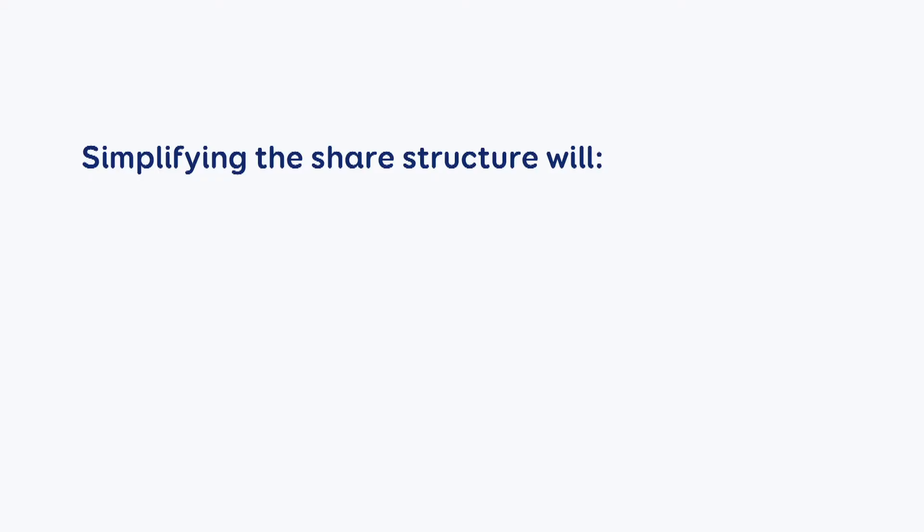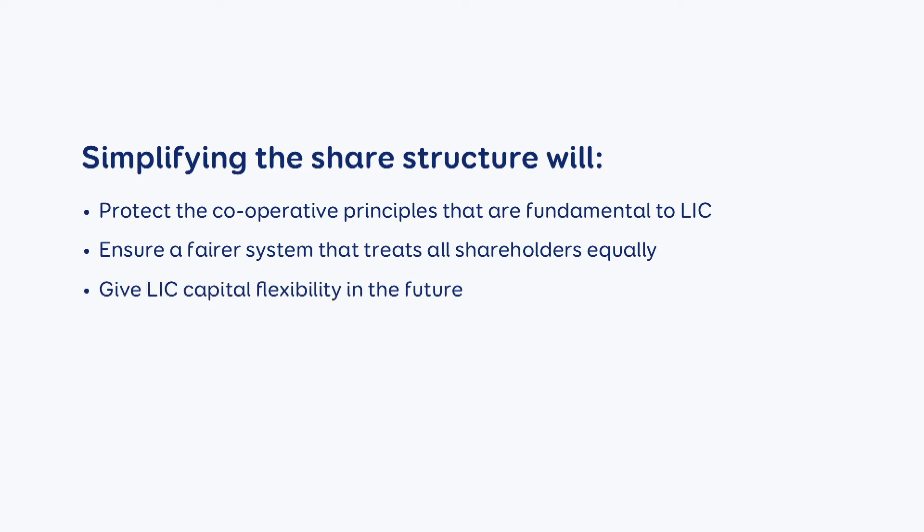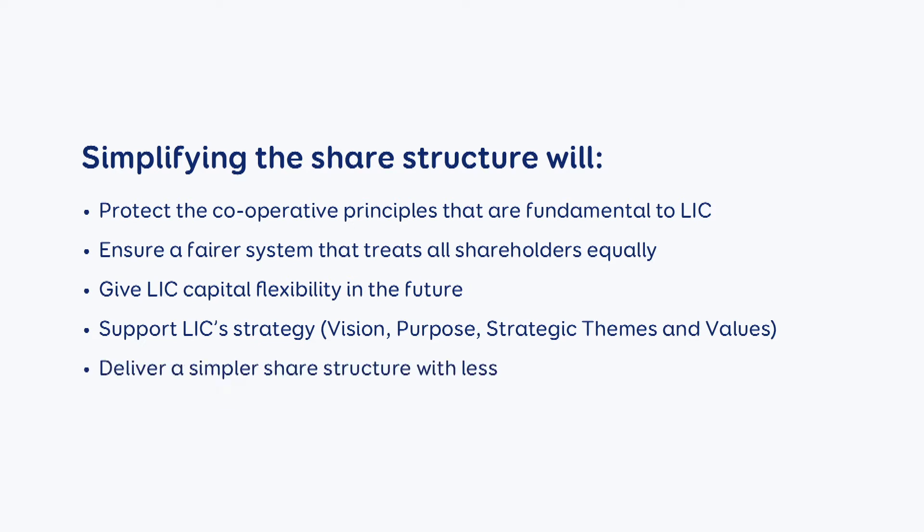The proposed new structure will protect the co-operative principles that are fundamental to LIC, ensure a fairer system that treats all shareholders equally, give LIC capital flexibility in the future, support LIC's strategy, vision, purpose, strategic themes and values, and deliver a simpler share structure with less hassle for our LIC shareholders and LIC.